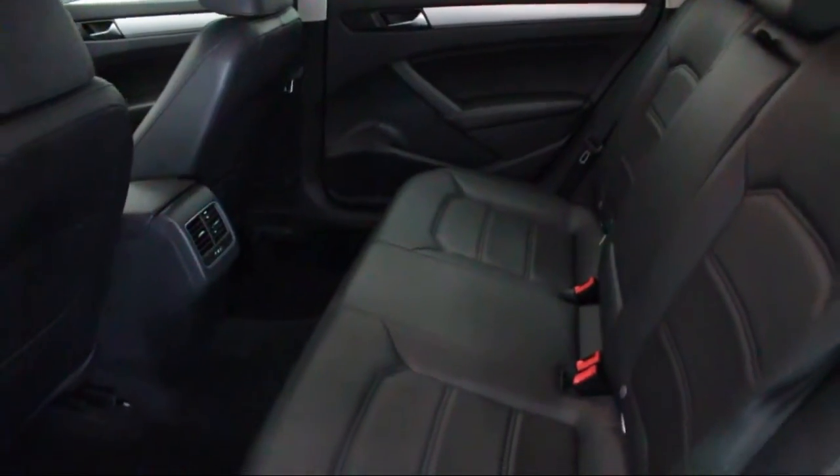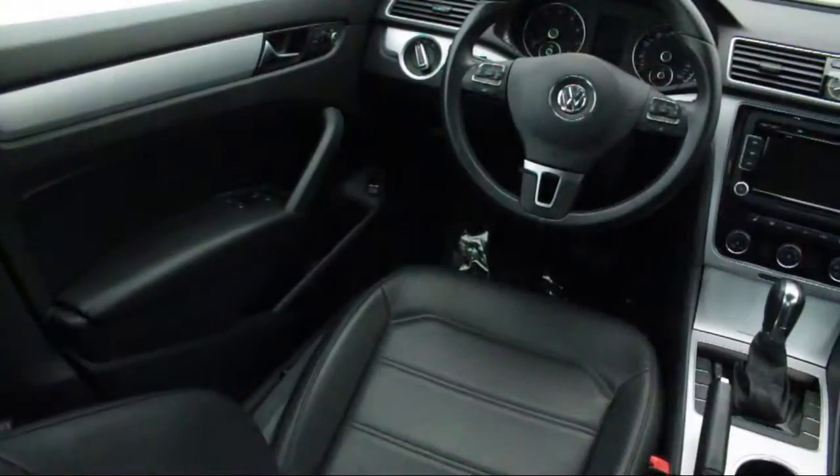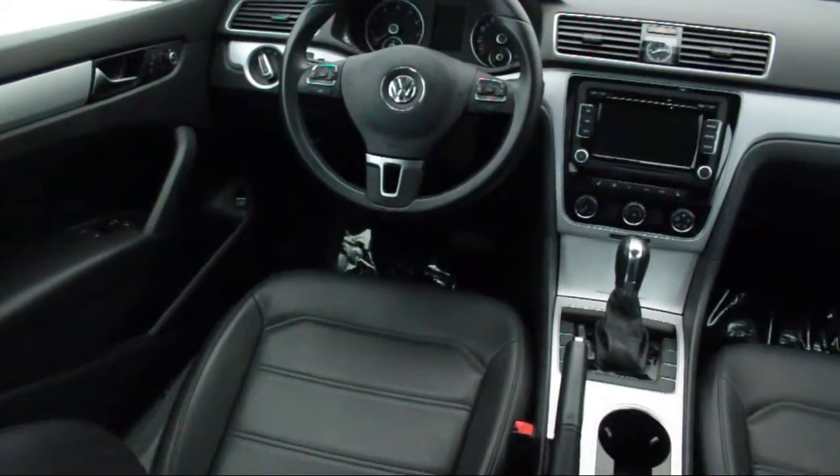We also offer free Carfax reports and Kelley Blue Book Market Price Comparison on every vehicle in inventory.